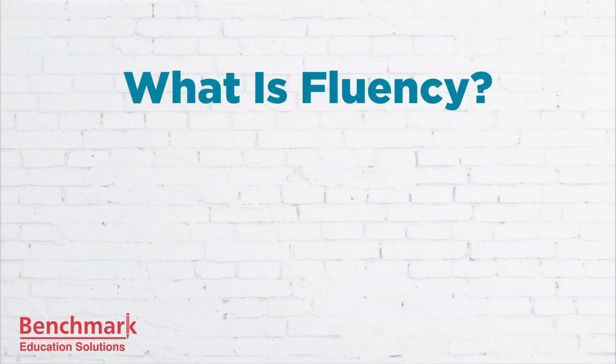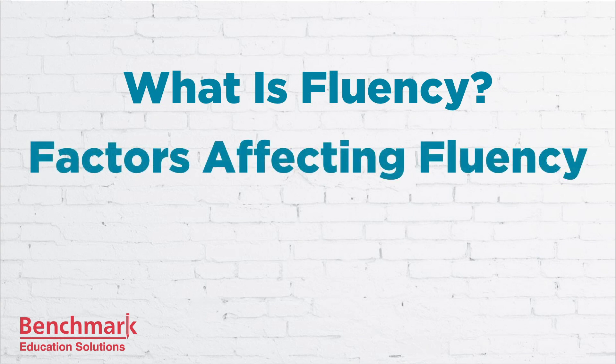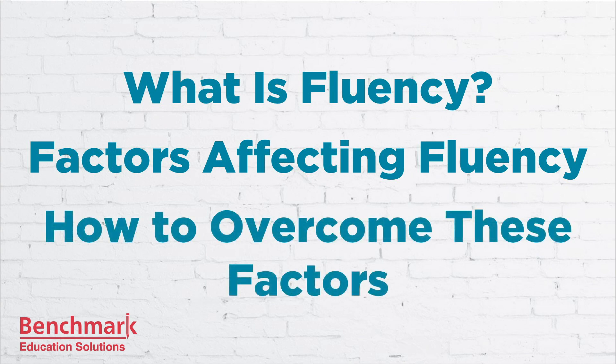First, we're going to talk about what fluency is. What factors affect your fluency in a negative way? And finally, I'll share some ways to overcome these factors.